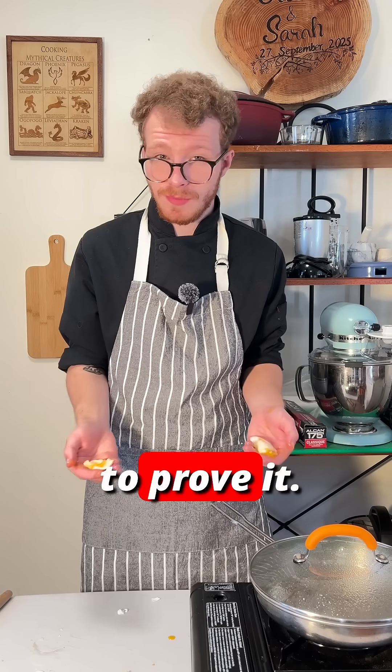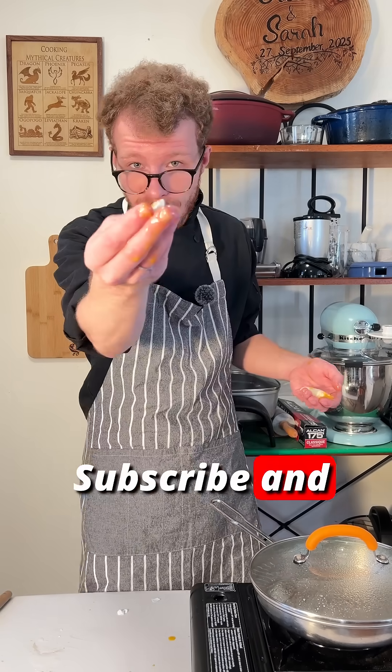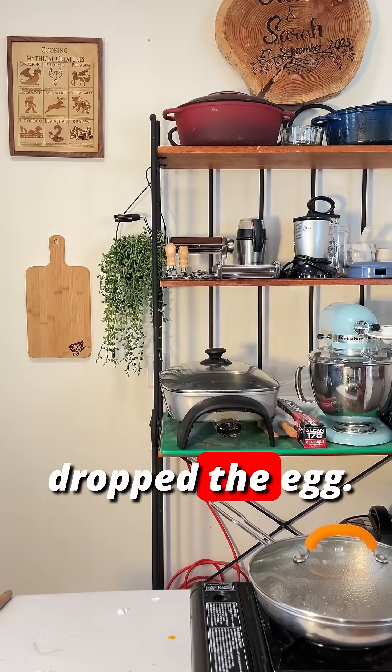So if you're camping and things are taking longer, that's why. I don't know why I had to hike a mountain to prove it — I just kind of wanted to do it. Subscribe and follow for more cooking facts. I can't believe I dropped the egg.